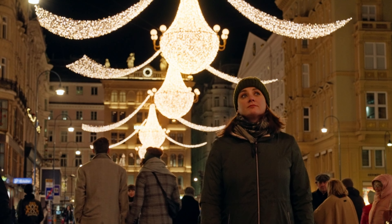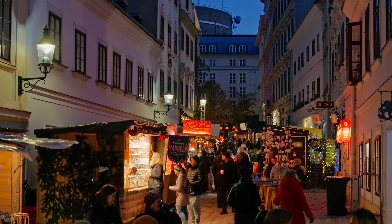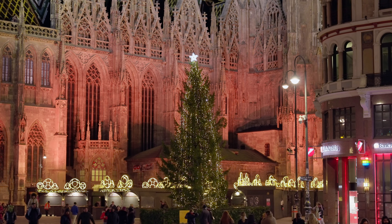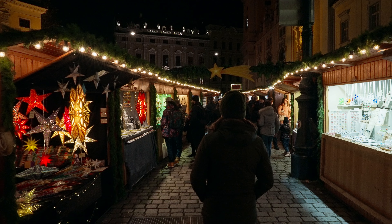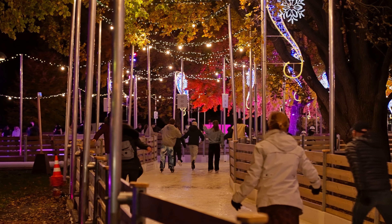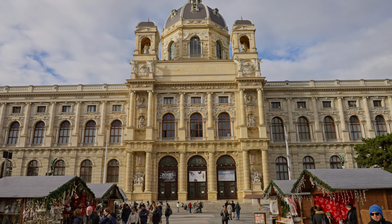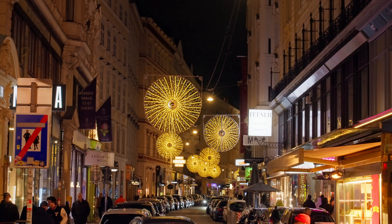Vienna, the heart of Austria's capital — the city where the spirit of Christmas comes alive in every cobblestone and flicker of light. From the picturesque Christmas tree at Steffensplatz to the expansive Schönbrunn Palace, Vienna transforms into a winter wonderland during this festive season. We are on a mission to explore, taste, and shop at more than ten different Christmas markets scattered throughout the city, as well as see as many city Christmas light installations as we can find.